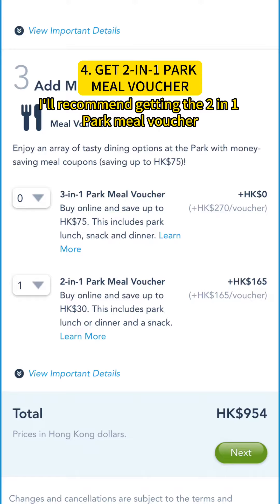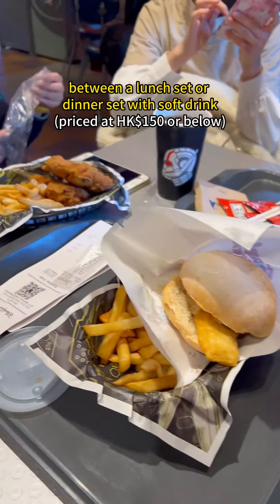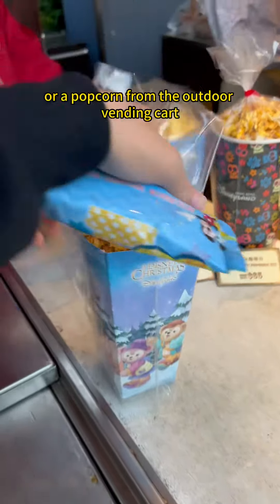Speaking of food, I would recommend getting the two-in-one park meal voucher for 165 Hong Kong dollars. You get to choose between a lunch set or dinner set with a soft drink. Plus, you also get to choose a delightful snack, either a designated frozen lollipop or a popcorn from the outdoor vending cart.